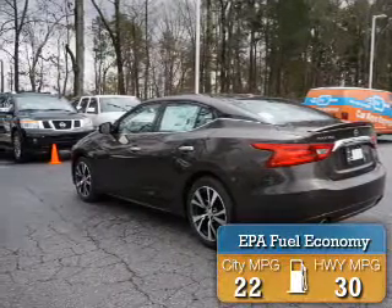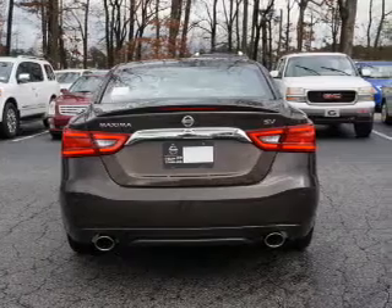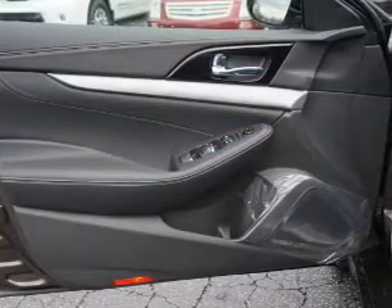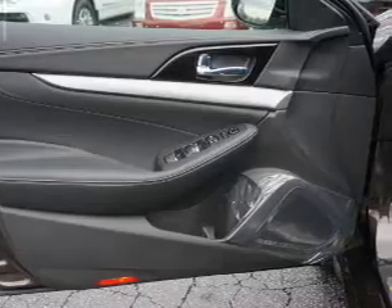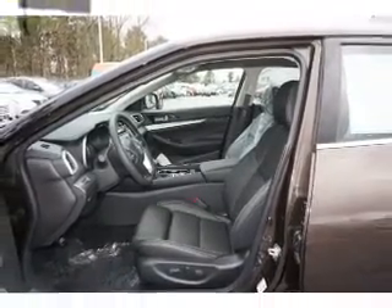Great fuel efficiency saves you money by requiring fewer trips to the gas station. The features include an alarm system, keyless entry, independent suspension, brake assist, traction control, stability control, daytime running lights, anti-lock brakes, and a home link system.